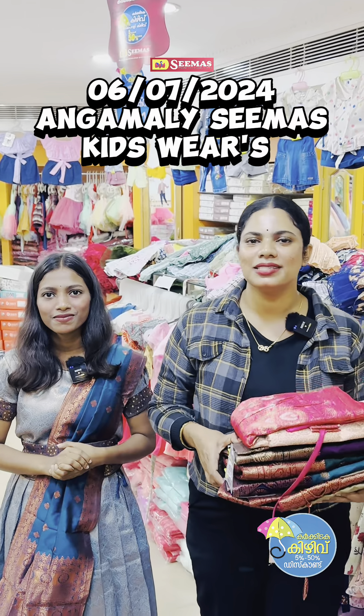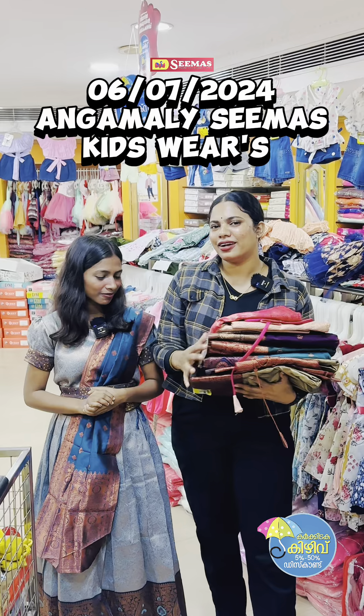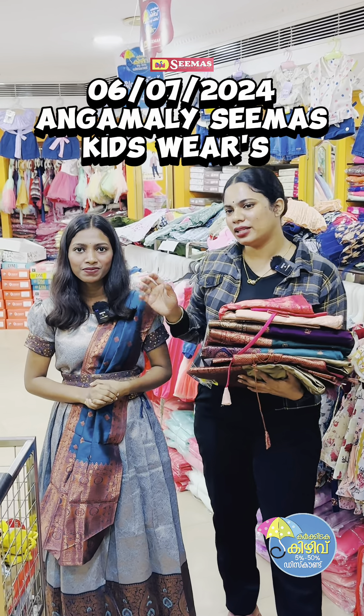Hi, dear. Welcome back to Annamalya Seema's. We are now looking at this section. We have one part of the traditional collection. That's one thing we have to wear.